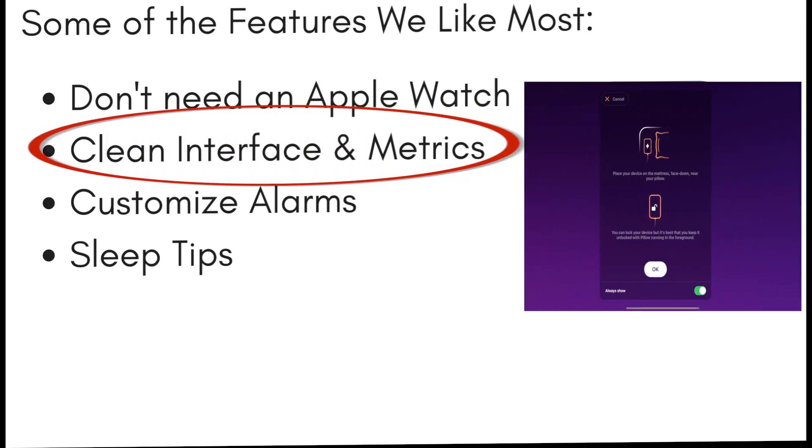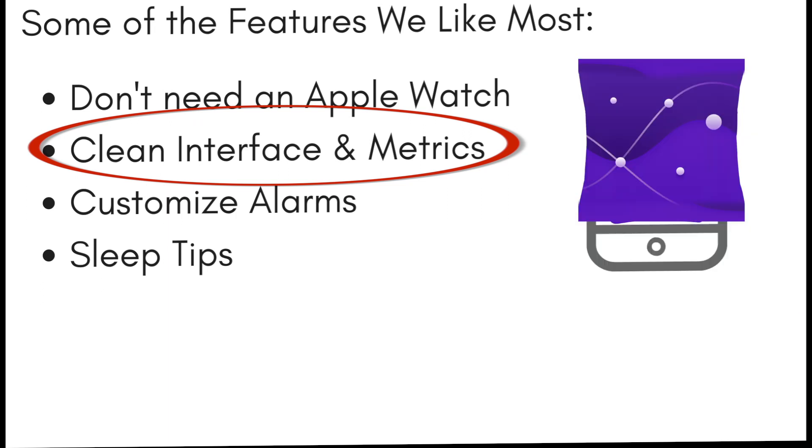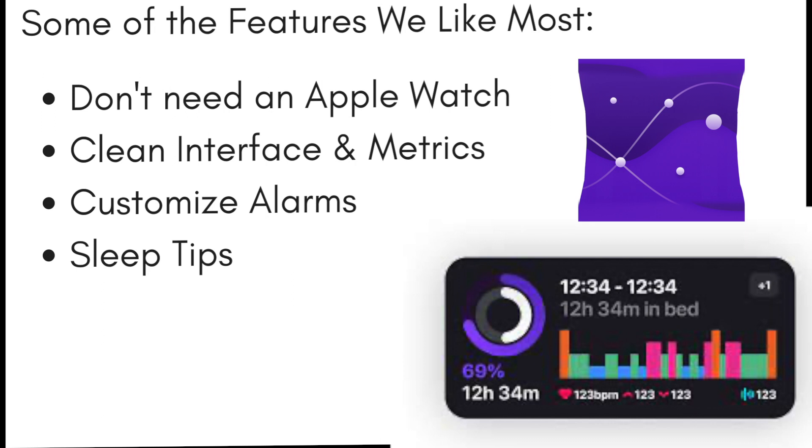It has a nice clean interface with great metrics. Included in these metrics are easy-to-read colorful bar graphs that include information on periods of waking, time to sleep, light sleep, REM sleep, and deep sleep.